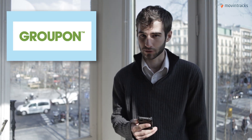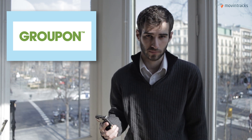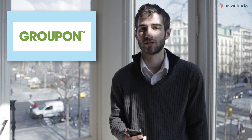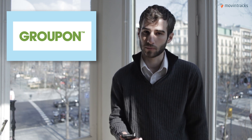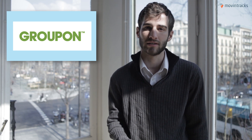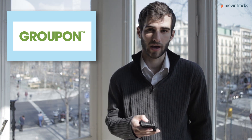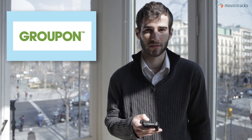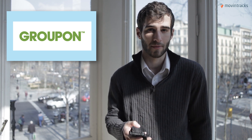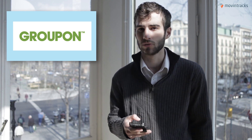Groupon is the next big brand pouncing on this Bluetooth low-energy technology, offering its partner retailers the opportunity to communicate better with customers who are located nearby and send messages in real time. Using this type of mobile tracking could allow deals to be sent based on the day of the week or even time of day. Their CEO says they expect this tool to be launched by the end of the year.